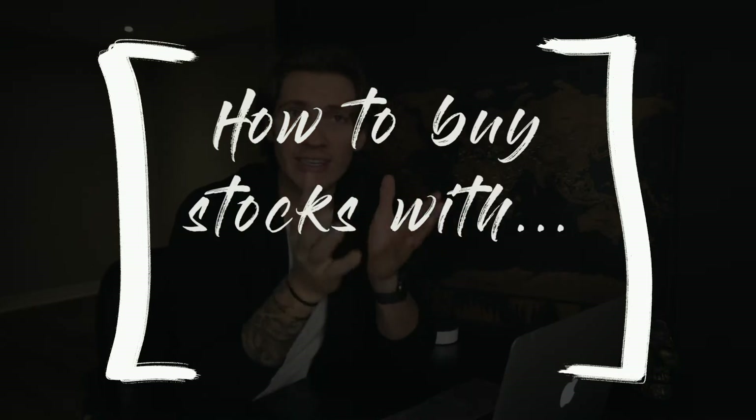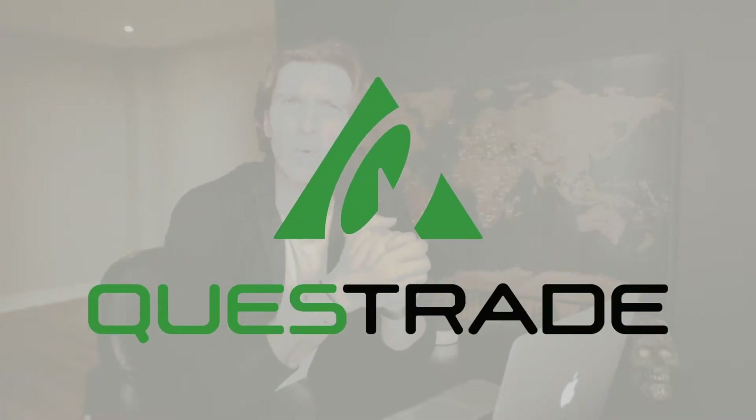We finally made it! The moment we've all been waiting for — how to actually buy stocks and ETFs using an online broker, maybe like Questrade.